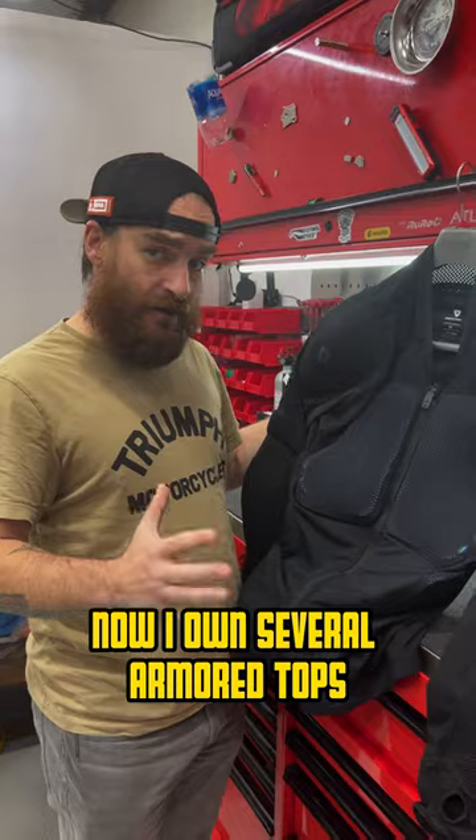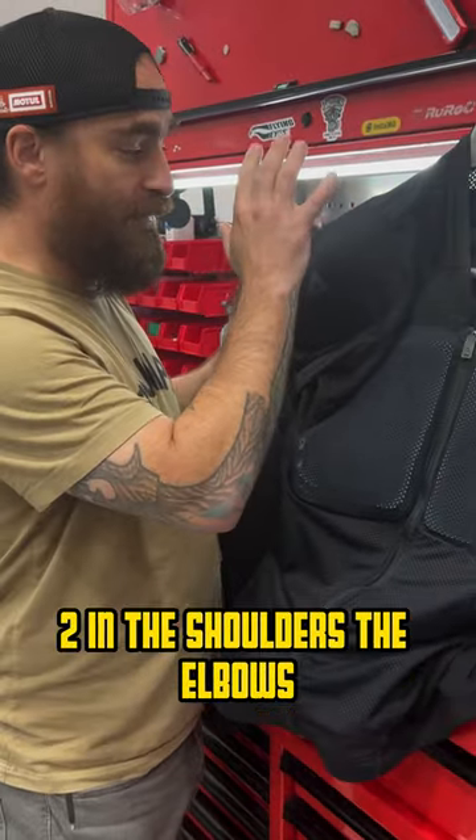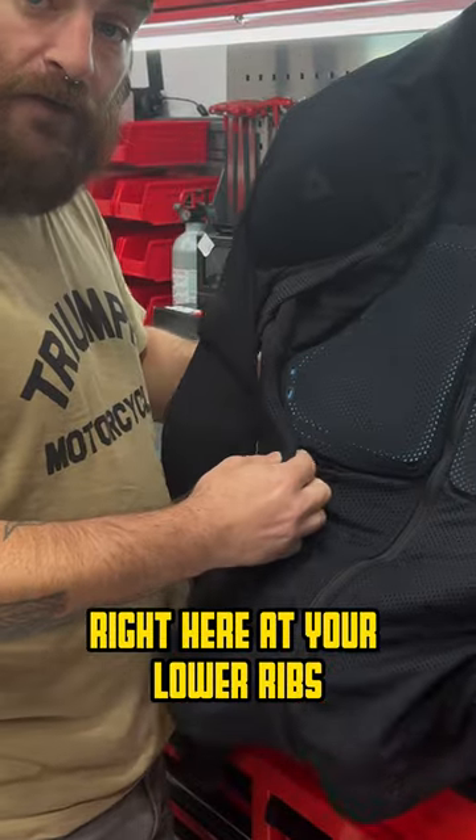Now I own several armored tops, but this is by far the most protected I've ever felt. It's got CE Level 2 in the shoulders, the elbows, and the back, CE Level 1 in the chest, and these little seesaw pads right here at your lower ribs.